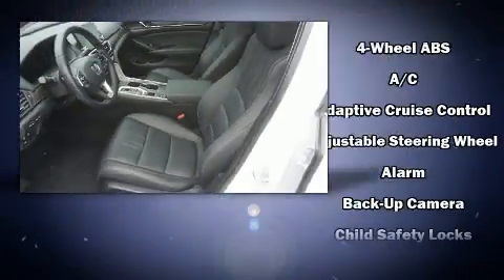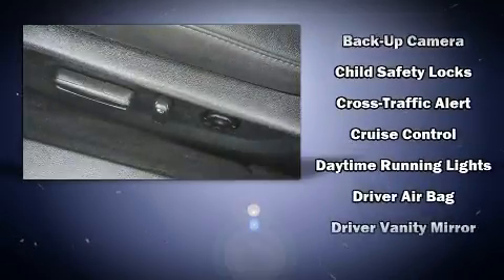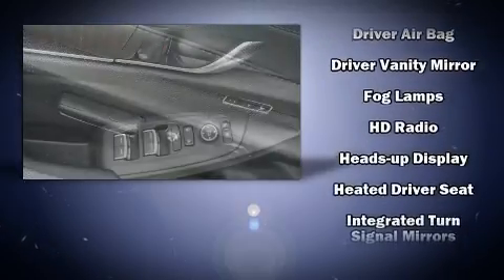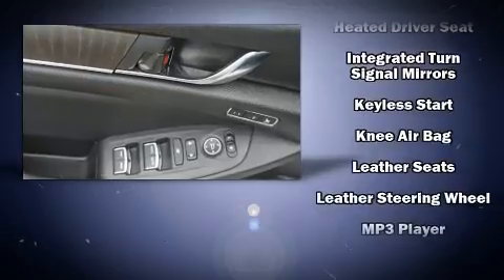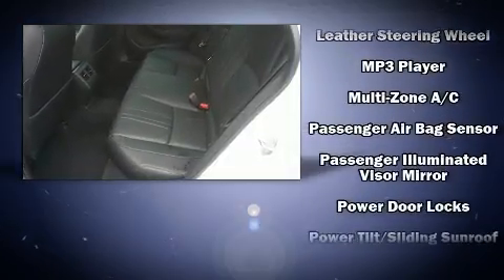Drivers benefit by not having to take their eyes off the road. Audio features include an AM/FM radio, steering wheel mounted audio controls, and 10 speakers providing excellent sound throughout the cabin.